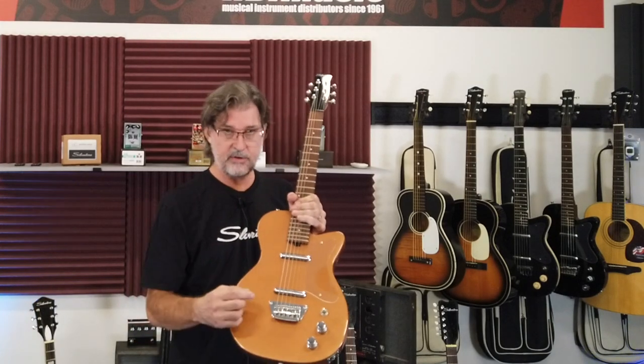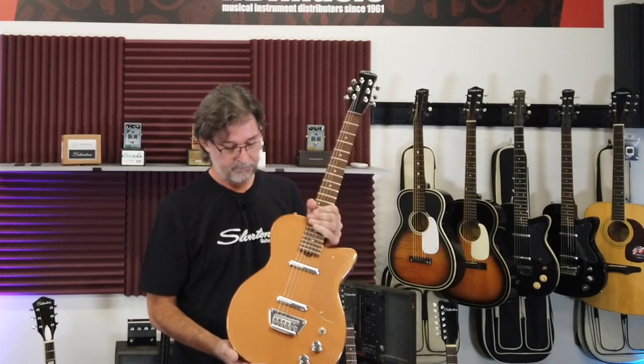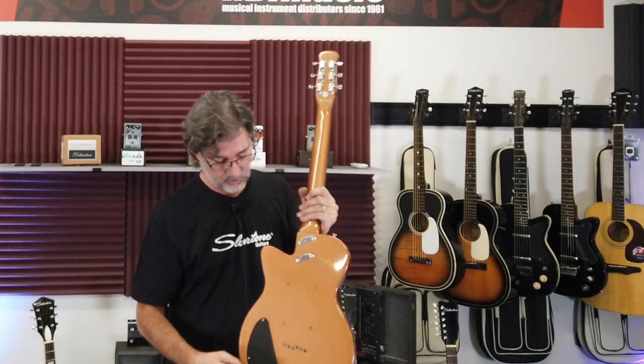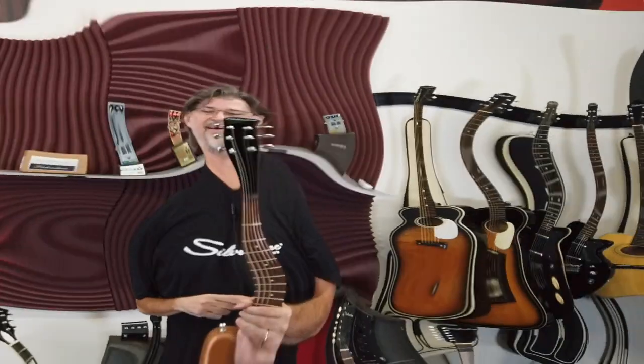This guitar has intonatable saddles, steel knobs, two lipstick pickups, the re-engineered neck joint, strings-through bridge, and what everybody calls the famous coke bottle headstock.